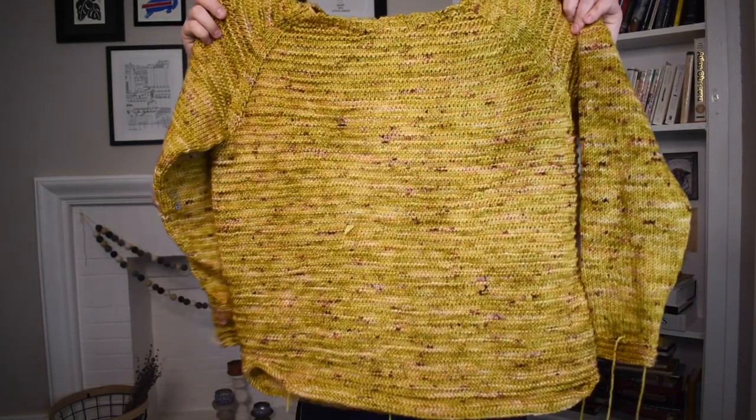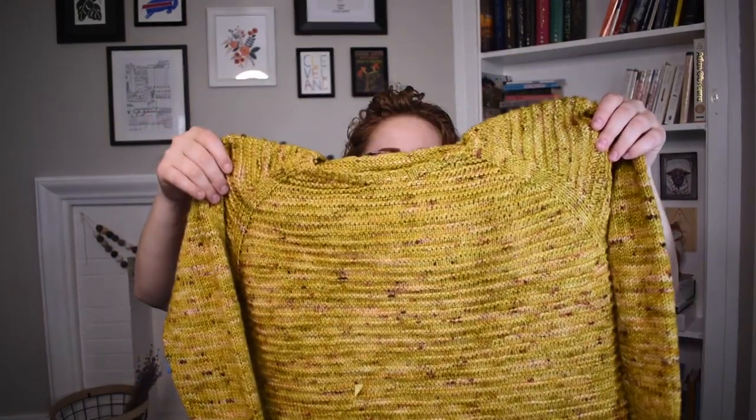My next and last finished object for this podcast is this entire sweater. I really buried the lead with my socks! I think I said I was going to cast this on on the last podcast or two podcasts ago and then I didn't, but now I did and it's a finished sweater. I will put project notes on Ravelry and list the pattern there because I can't pronounce it — it's by a Canadian designer and it's a French name.